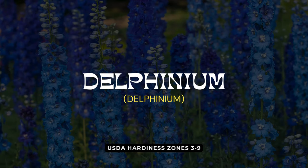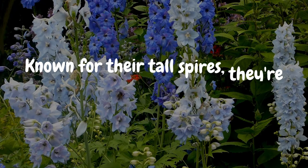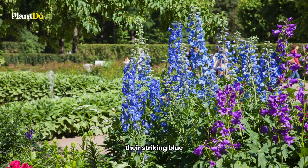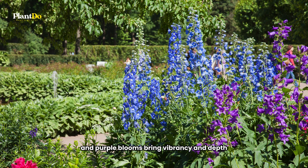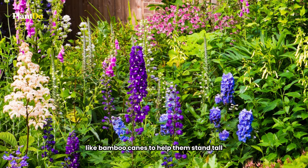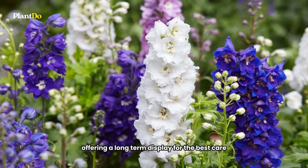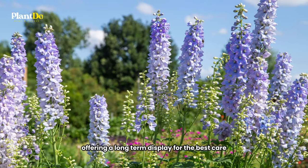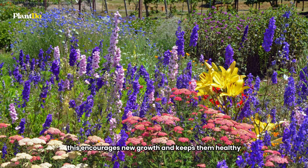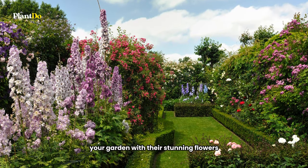Let's focus on delphiniums, an essential part of the cottage garden. Known for their tall spires, they're often used to add height and color at the back of garden borders. Their striking blue and purple blooms bring vibrancy and depth. Delphiniums might need some support, like bamboo canes, to help them stand tall. These perennials will beautify your garden for years. For the best care, divide your delphiniums every four years — this encourages new growth and keeps them healthy, ensuring they continue to enhance your garden with their stunning flowers.